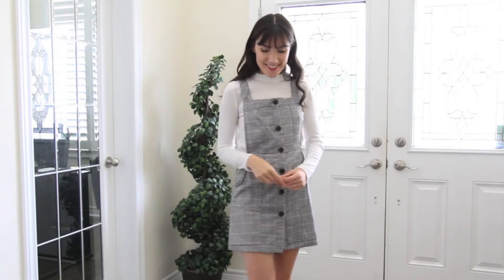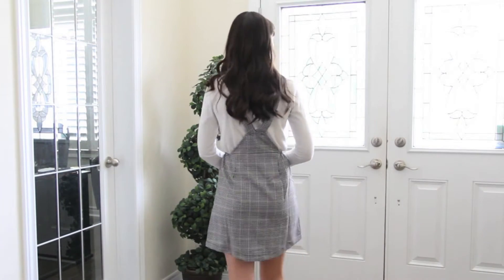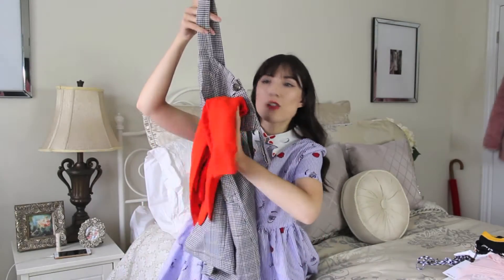The Marshall's plaid pinafore is black, white, and a kind of burnt mustard yellow-orange. It's really cute and nice thin material so it would be perfect for fall. It would even look cute paired with the orange sweater. Moving on — I went to Forever 21 and they had some really cute things.